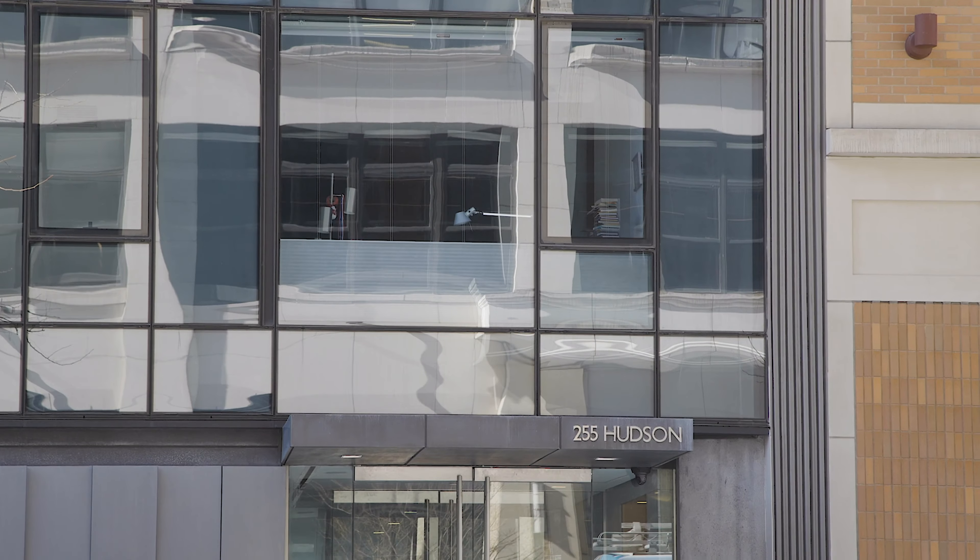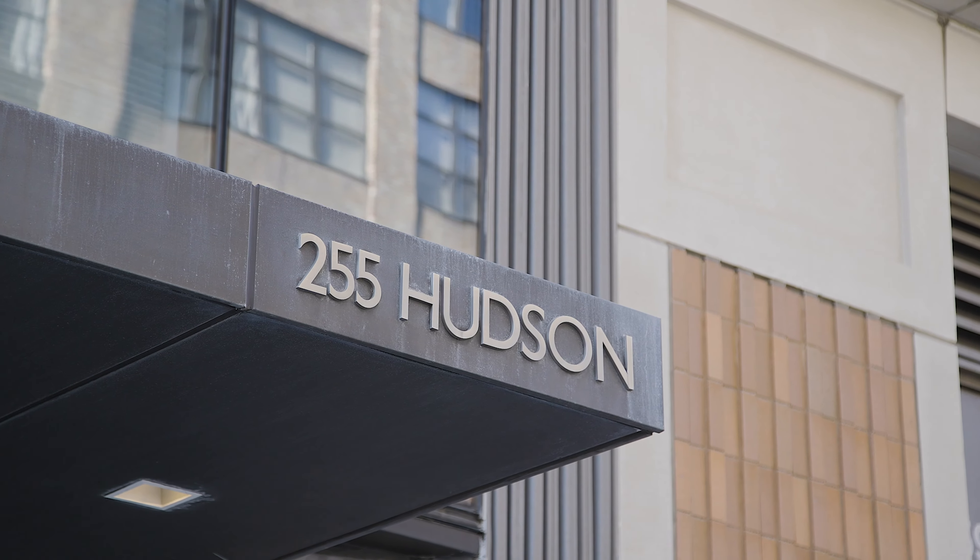I'm Jason Lanyard and we're at 255 Hudson, apartment 3A — a two-bedroom, two-and-a-half bath apartment sprawling across 1,684 square feet.